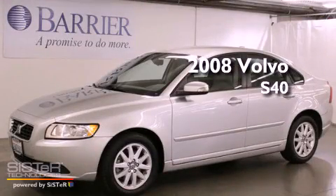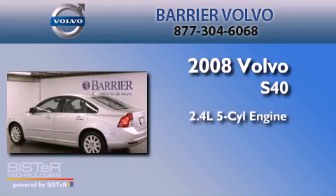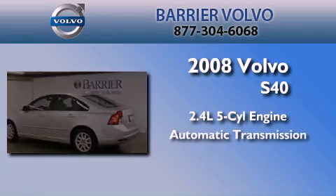This is a certified pre-owned 2008 Volvo S40. It has a 2.4-liter five-cylinder engine and an automatic transmission.